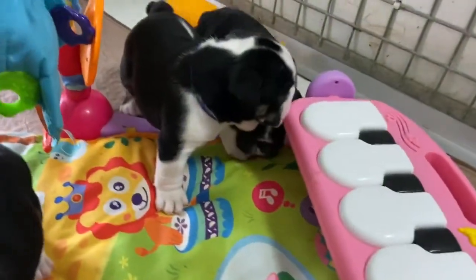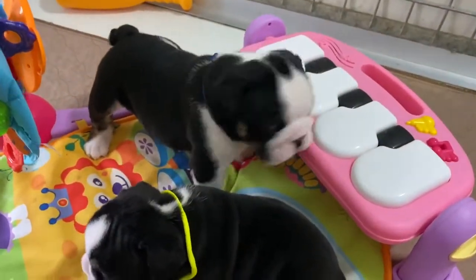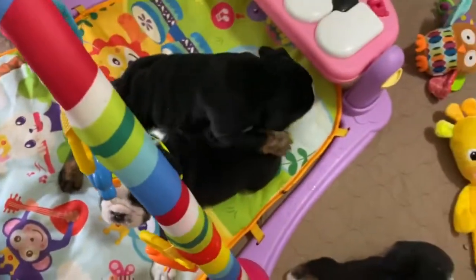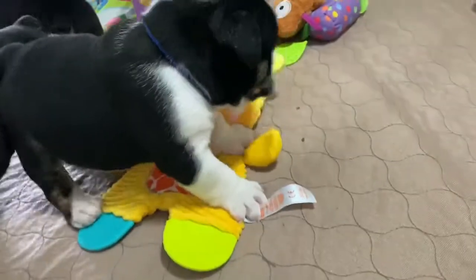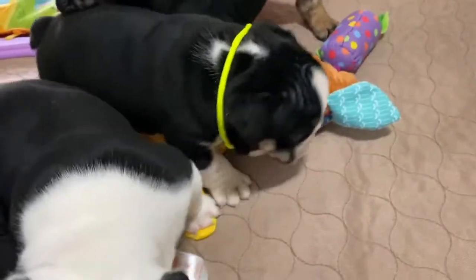This week they are exploring, continuing to broaden their horizons with new toys and new textures. They're doing really well, starting to adapt to new sounds. They are eating very well — they are still nursing from Panda, but they are definitely enjoying getting some of the kibble that she gets to eat every day, with some wet food and some special puppy supplements.